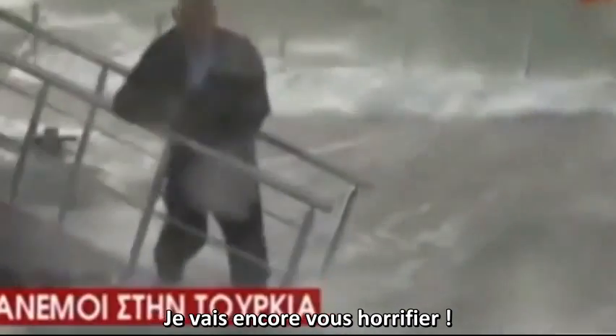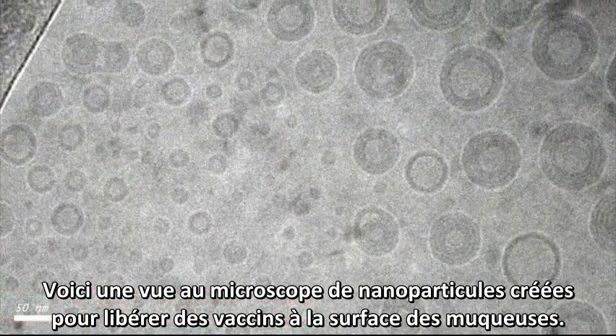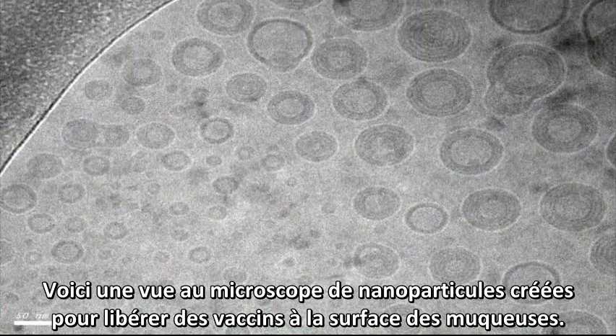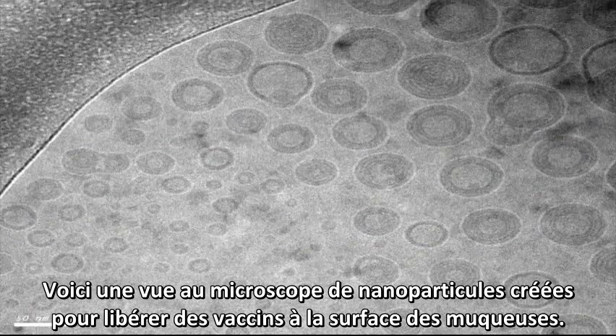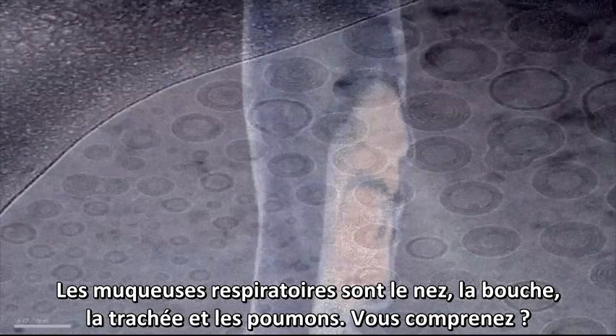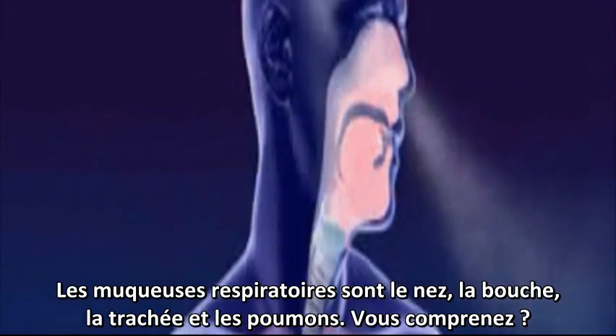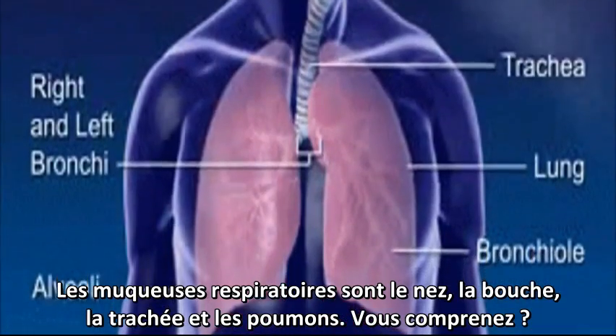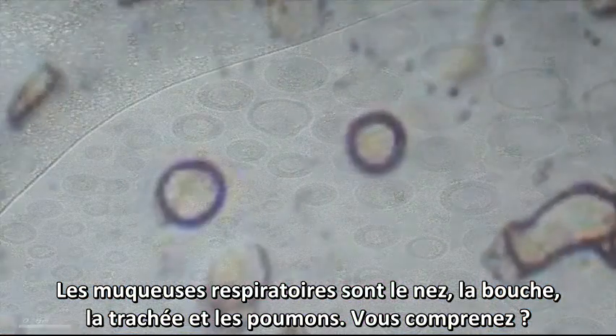This is a microscopic view of nanoparticles created to deliver vaccines to mucosal surfaces. Mucosal surfaces are your nose, your mouth, your trachea or throat, and your lungs. Look familiar?